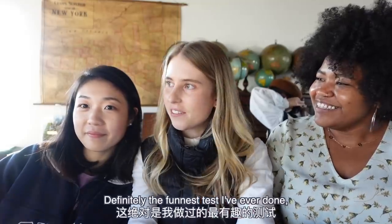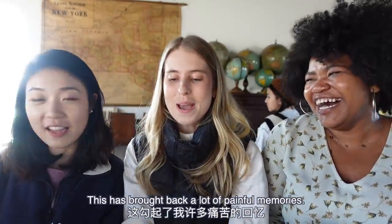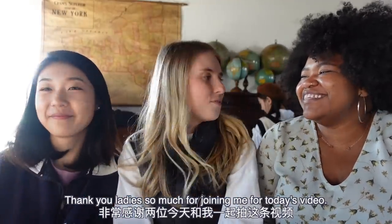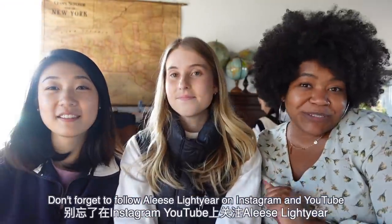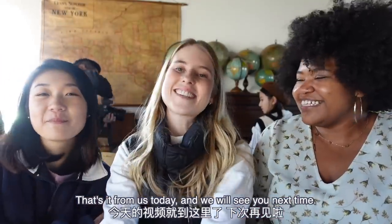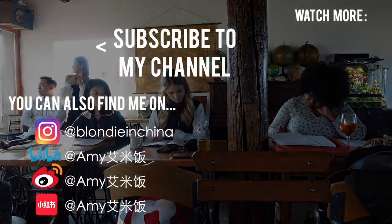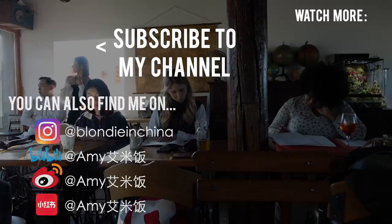This has indeed been a very educational experience. Definitely the funnest test I've ever done, but I will definitely be having nightmares tonight. This has brought back a lot of painful memories. Thank you ladies so much for joining me for today's video. Don't forget to follow Elise Lightyear on Instagram and YouTube, and Tapioca Press. That's it from us today, we will see you next time. Bye guys!